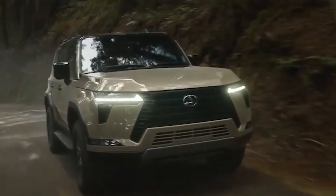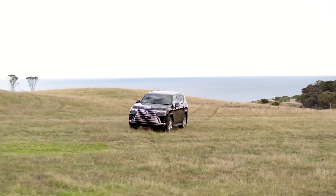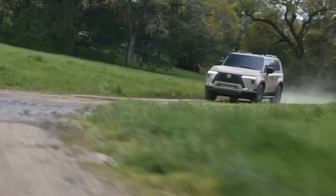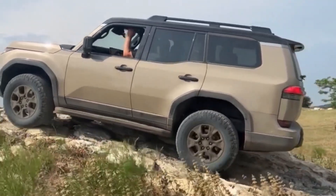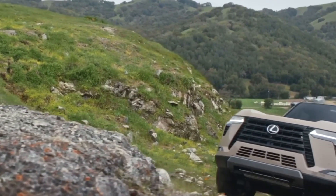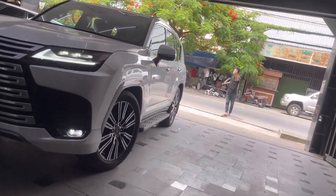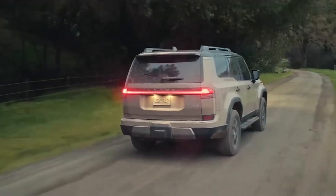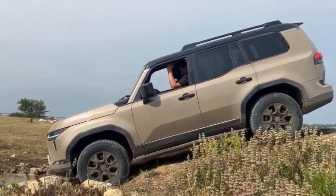The GX's adaptive suspension system provides increased wheel articulation, enabling the SUV to effectively navigate and conquer challenging obstacles. To maintain a steady speed over rough terrain, the GX includes a crawl control feature, which assists the driver while driving through steep or rocky areas. Additionally, the GX offers selectable drive modes including Normal, Sport, Eco, and Trail. Each mode optimizes the SUV's throttle response, transmission behavior, and suspension settings to suit various driving conditions, providing versatility and adaptability to the driver.